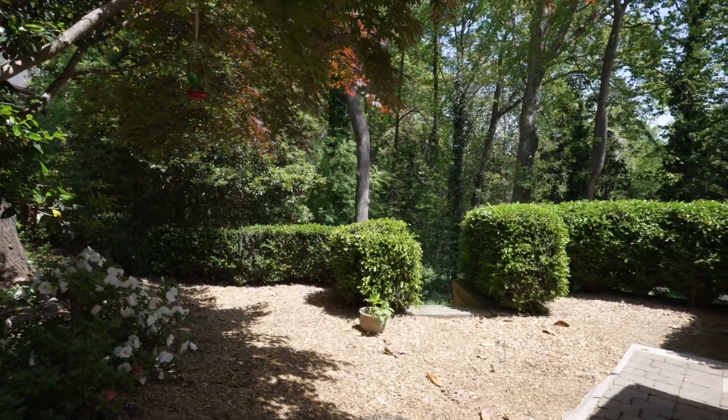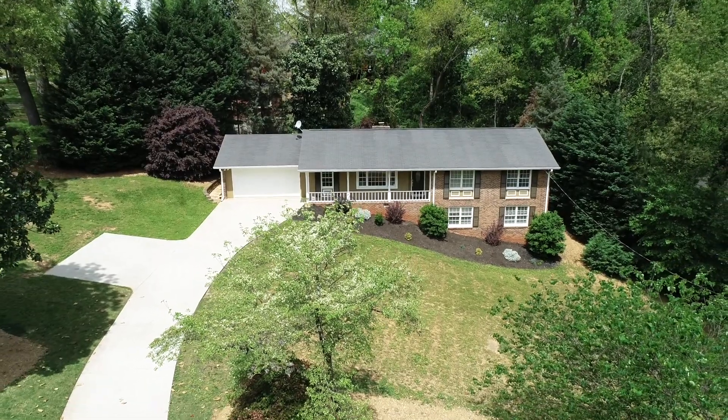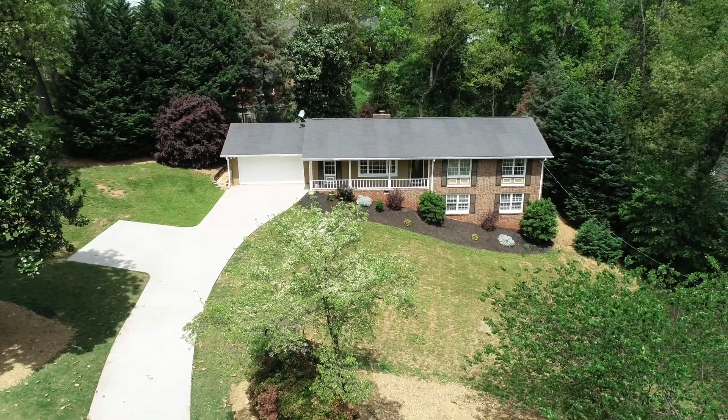Now you've just been through 4110 Ashwoody Trail. We're four bedrooms, three and a half baths, a fully finished partial basement, and the best open expanded first floor floor plan. This home is ready for immediate occupancy. Thank you so much for taking time today to view this video.